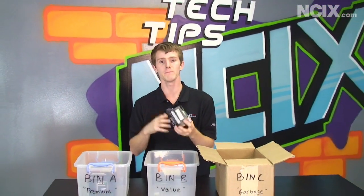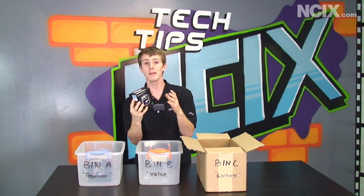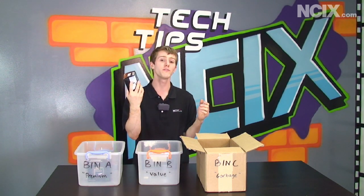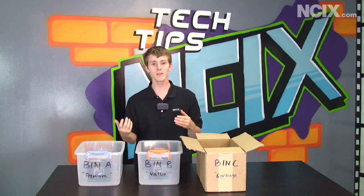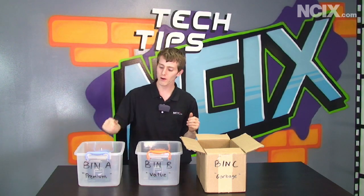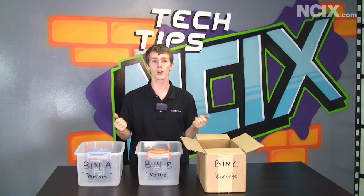Then they take maybe one that doesn't run quite as well — it runs at a nice high speed, but maybe two of the cores don't really match the power targets or voltage targets they're aiming for. Well, that becomes an X2 555. That goes in bin B, the value bin. Something customers don't always remember is that when you're producing a precision manufactured, precision engineered part like a CPU, some of them go in bin C and some go right in the garbage.